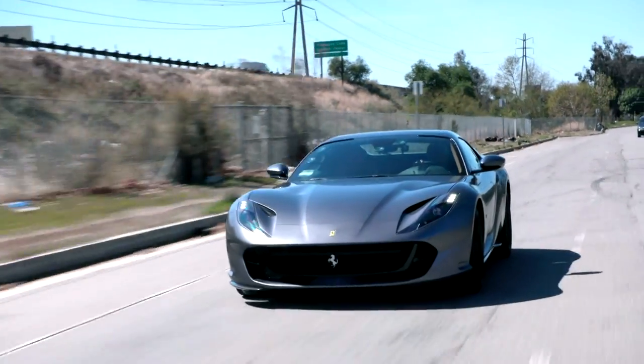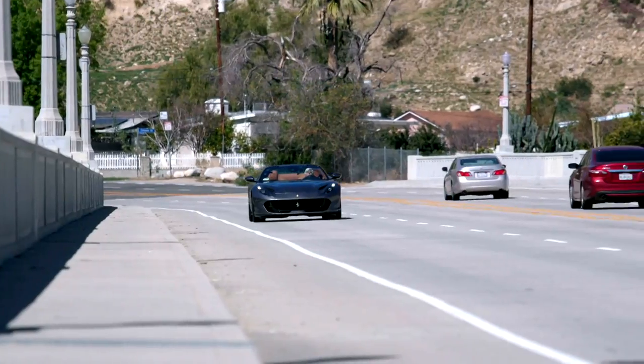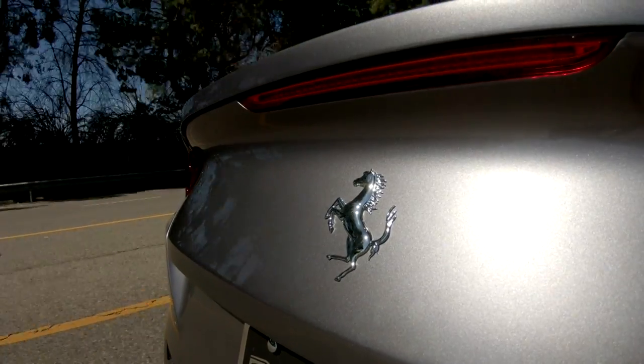If you wanted to hide from the police, this gray color is the best way to do it — it sort of blends into traffic. It does kick. The shifting is incredibly smooth — the dual-clutch transmission is fantastic.